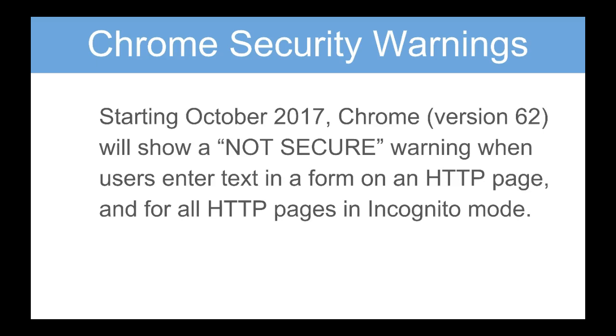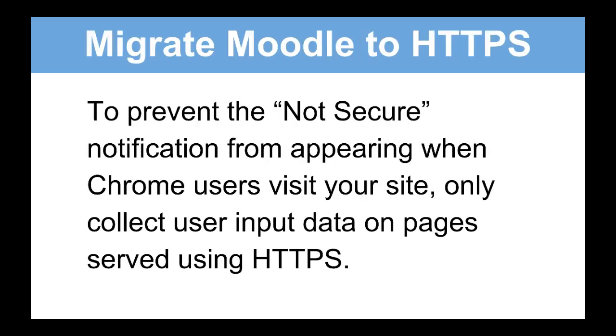Now this isn't very pleasant, especially if you're using Moodle, which is why I decided to change it before October. To prevent the non-secure notifications from appearing when Chrome users visit your site, only collect user input data on pages served using HTTPS.